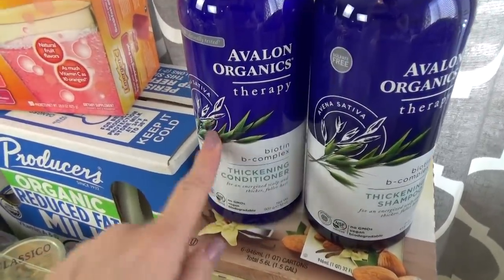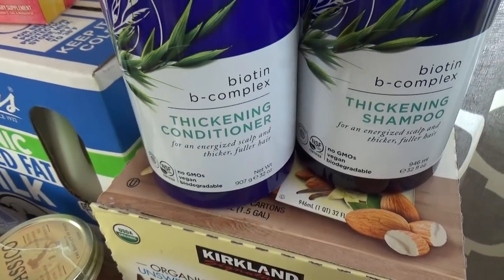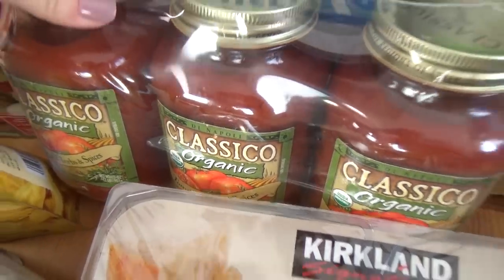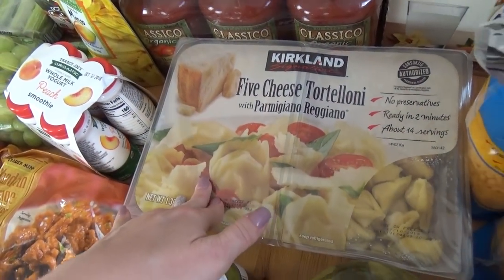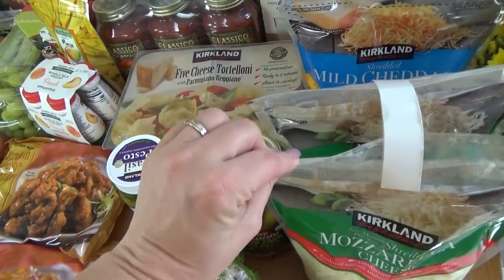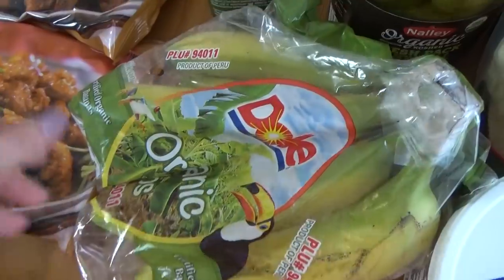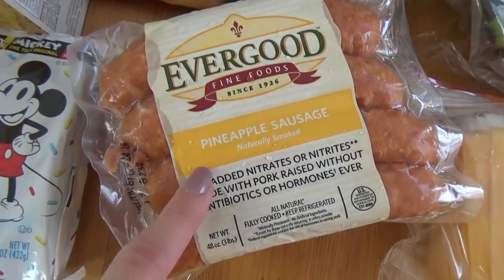I also picked up some conditioner and shampoo that was on sale — this is the thickening conditioner and it smells really good. Underneath that I also got my almond milk, regular milk for the kids, and some vitamin C, which I definitely need right now as I feel like I might be coming down with a cold. I got some pasta sauce and our favorite five cheese tortelloni — that has two packages so one for this week and one for the freezer. We also got lots of cheese: a double pack of shredded cheddar and a double pack of shredded mozzarella, plus pre-sliced cheddar for my lunches. And we got sour cream, bananas, our favorite basil pesto, a huge jar of pickles, and some pineapple sausage.